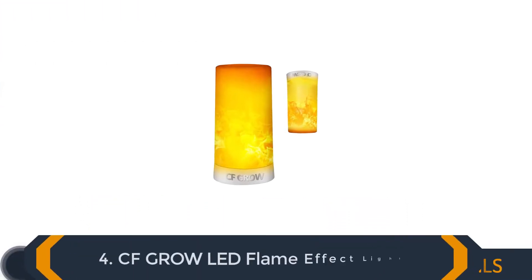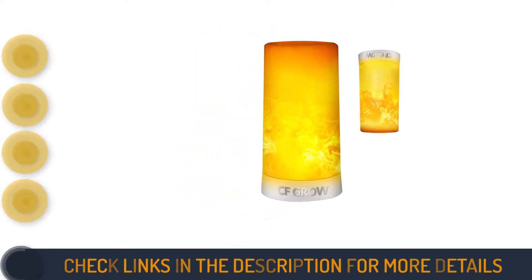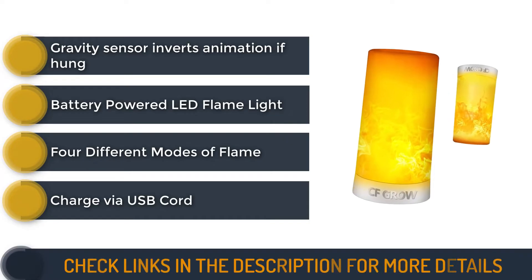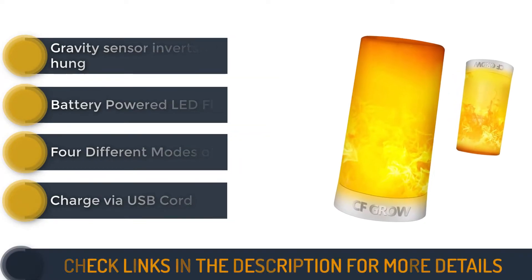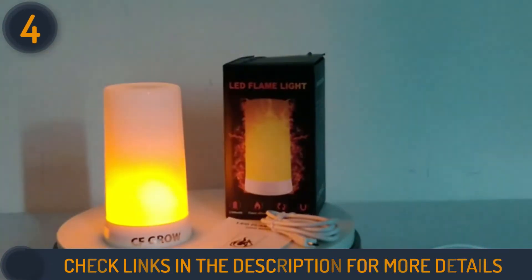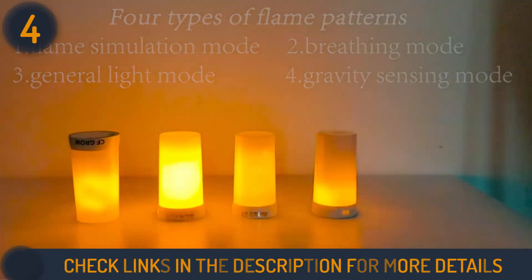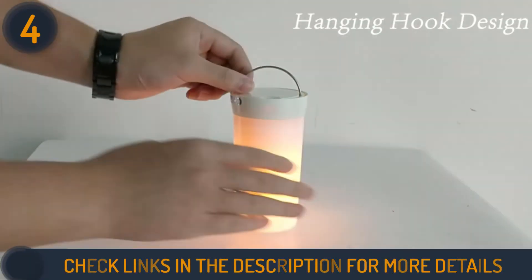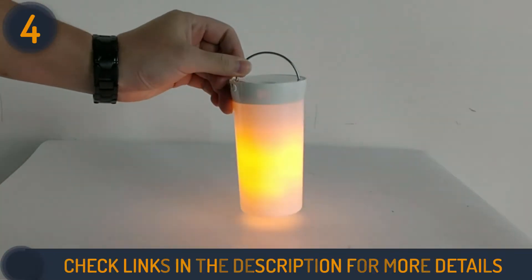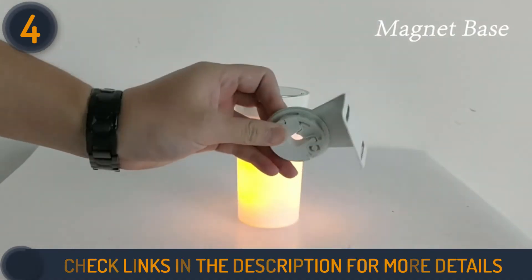Number 4 on our list is the CFGRO LED Flame Effect Light. This battery-powered light from CFGRO works similarly to the flame effect bulbs listed previously. It has four different modes that you can select by simply pressing the button on the base. Gravity-based animations make it look more realistic than regular LED light bulbs, which is especially evident when hanging it from a surface using the attached hanger or magnetic base.